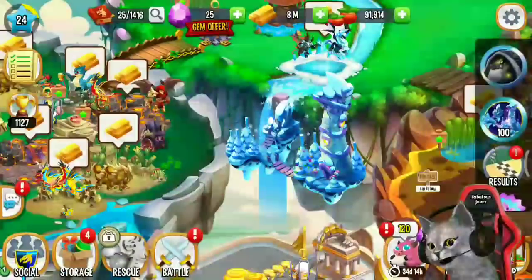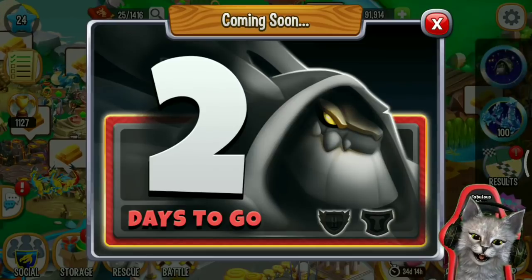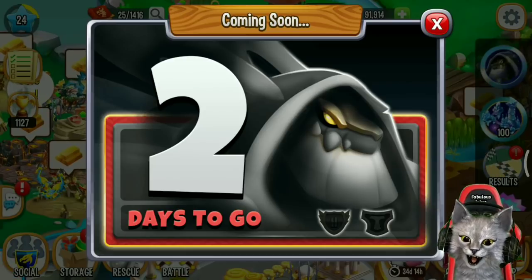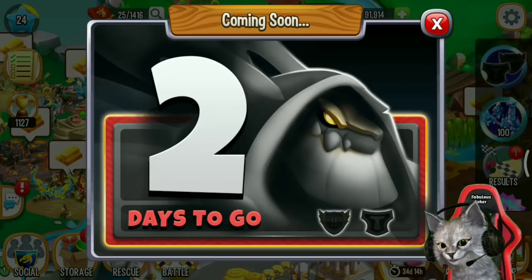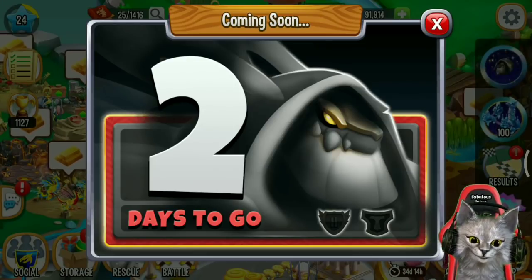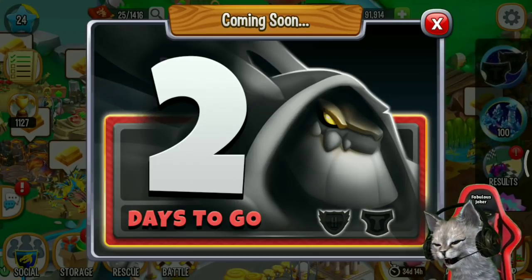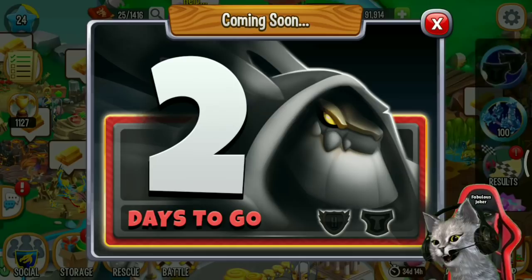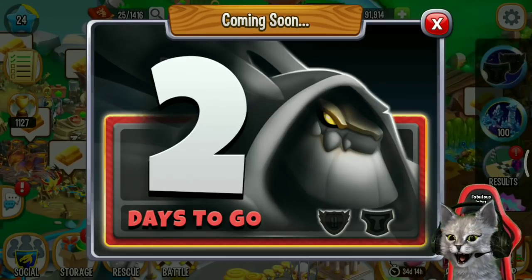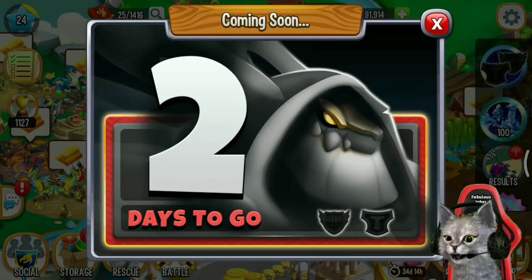In Dragon City, the High Occult Titan Dragon will come on the Black Friday event. In this video I'm gonna show you the Black Friday event, the High Occult Titan Dragon, and how to get this dragon through the Black Friday event.